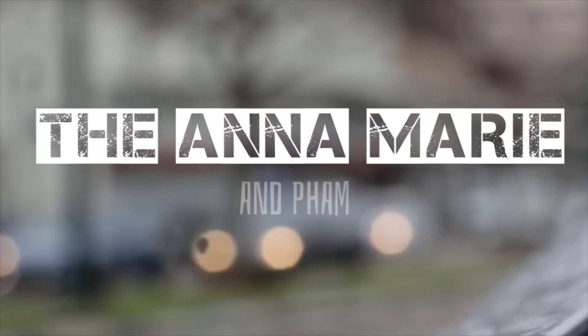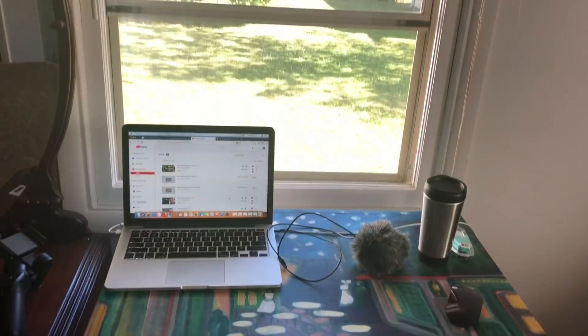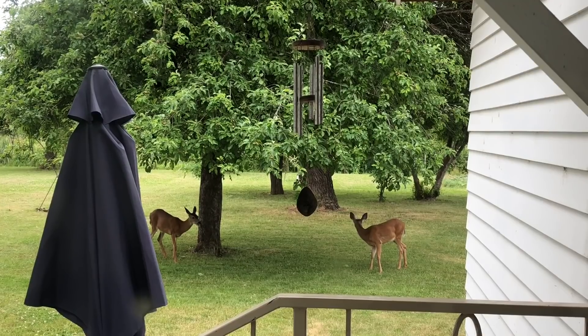Hey you guys, I'm vlogging from my room today, so hopefully you won't see anything that's out of order — things tend to be out of order, you know what I mean. I had to clean it up a little bit for you guys. How are you doing today? Guess what — I have something really cool to share with you.